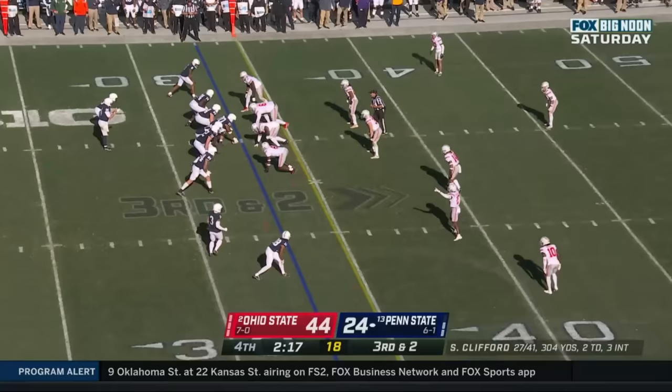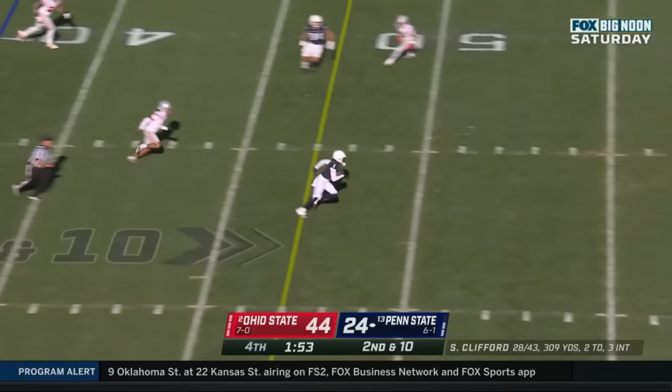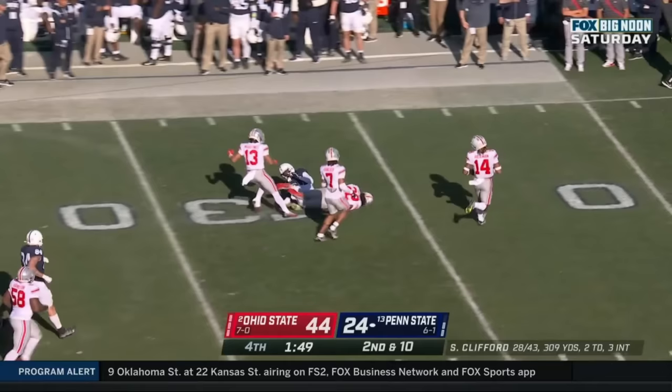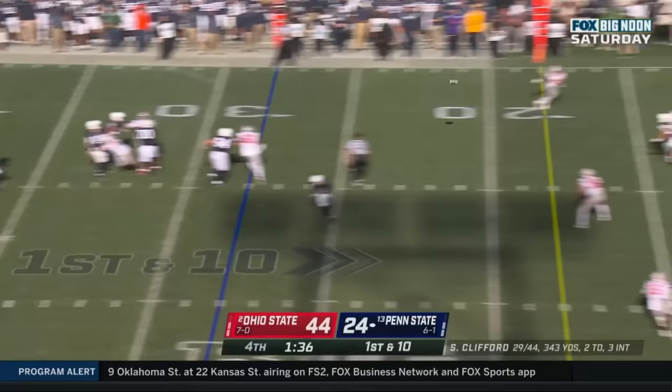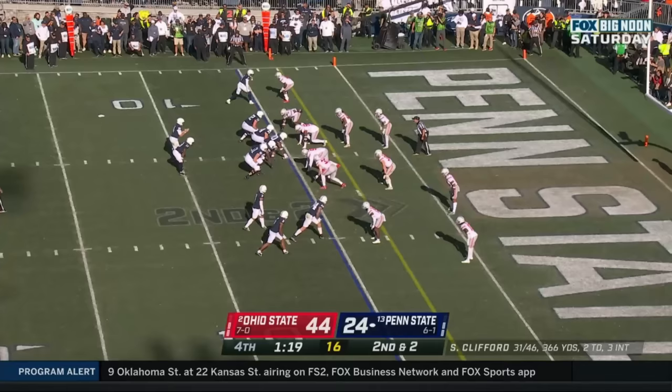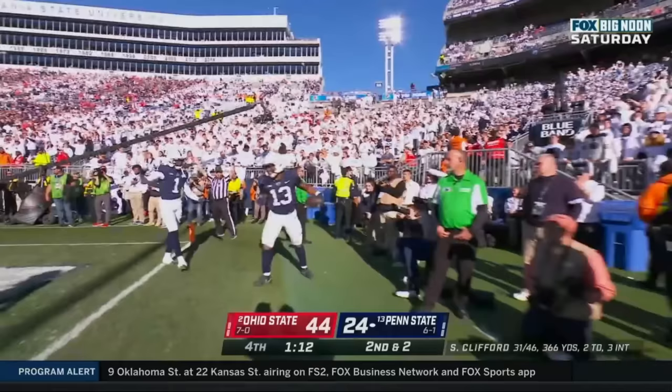Clifford steps up in the pocket and dumps it off. Penn State beaten in obvious passing situations. Clifford — caught, Lambert-Smith with running room, Lambert-Smith down. Their pass rush is showing up, their defense is very good, and their run game is clearly one of the best in America. Ball complete for a first down. Clifford — in the end zone, touchdown! KTron Allen.